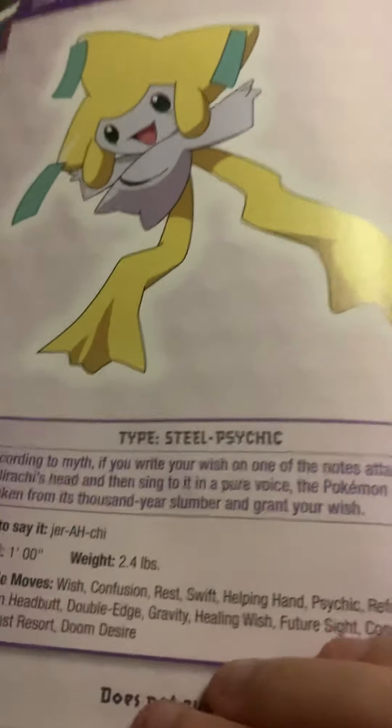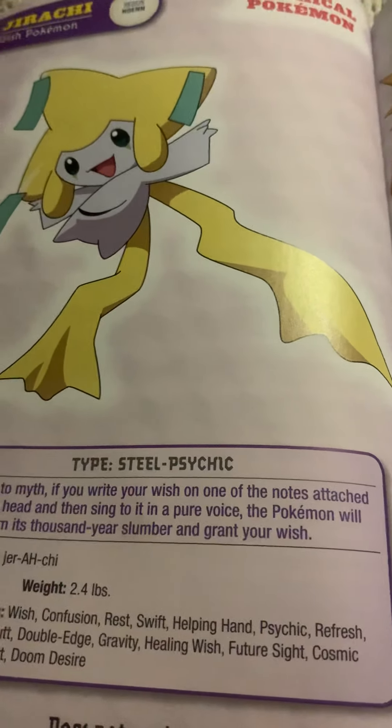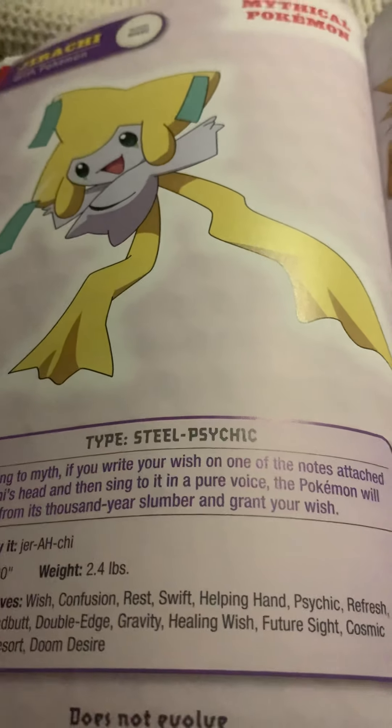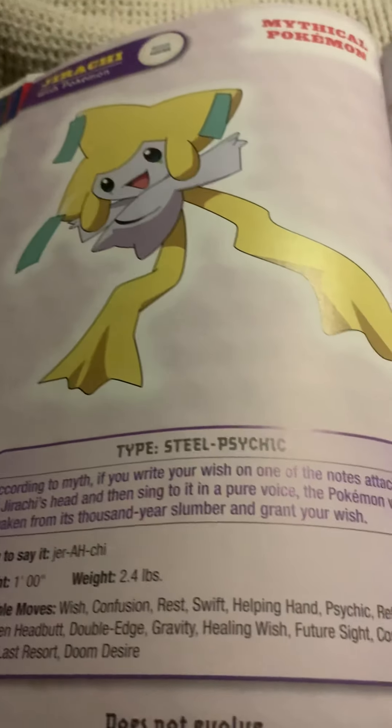Jirachi, the wish Pokemon, a mythical Pokemon. According to myths, if you write your wish on one of the notes attached to Jirachi's head and then sing it to it in a pure voice, the Pokemon will awaken from a thousand-year slumber and grant your wish. That's pretty impressive.